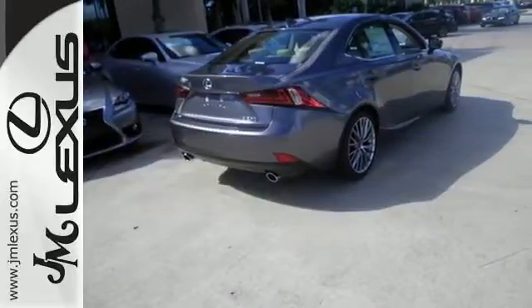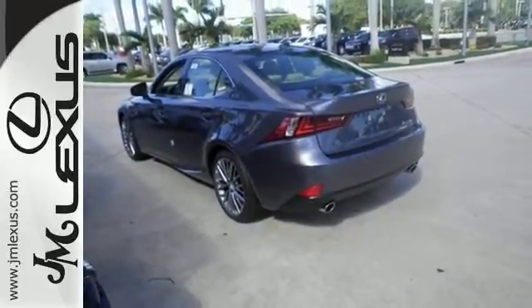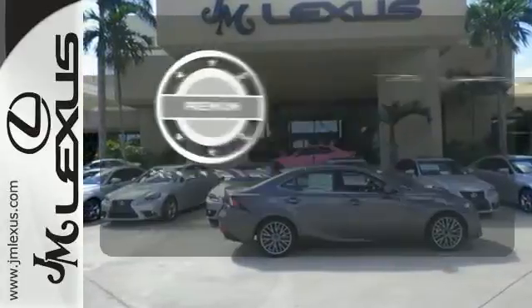Enhanced Bluetooth and Lexus Enform, 10 standard airbags, power front seats, and high-intensity discharge headlamps keep you comfortable and in control every moment. For those who enjoy the finer things,